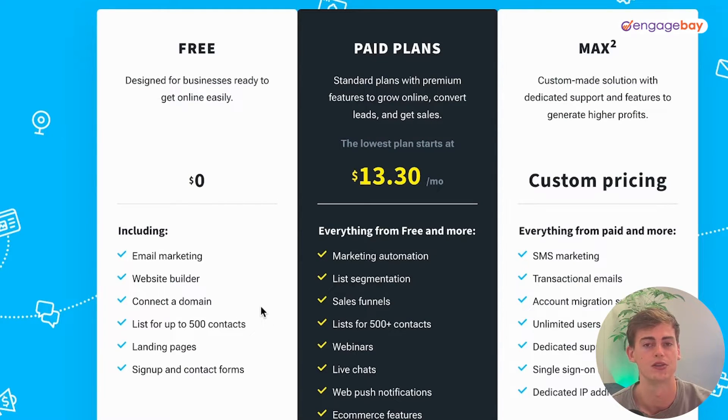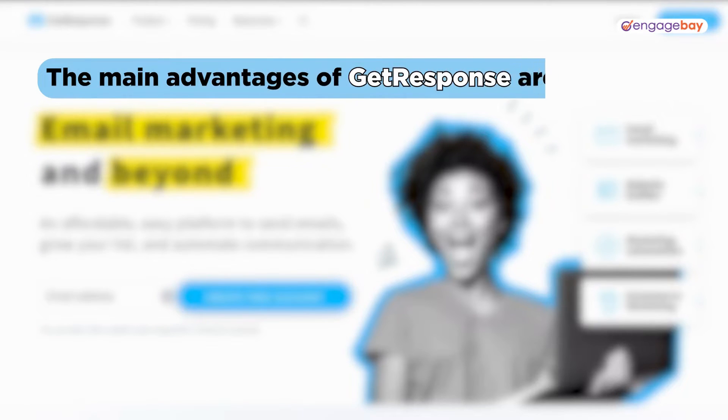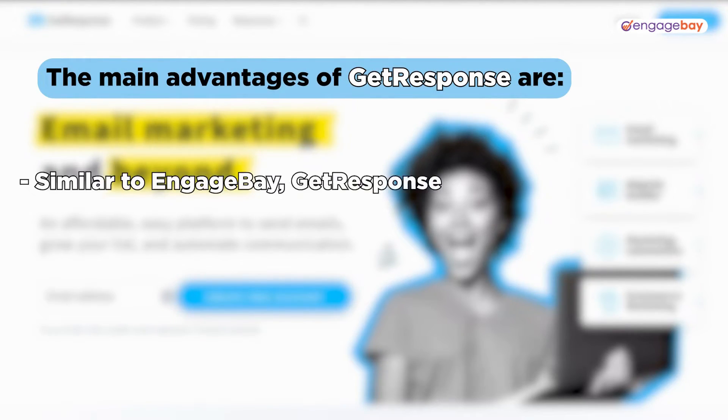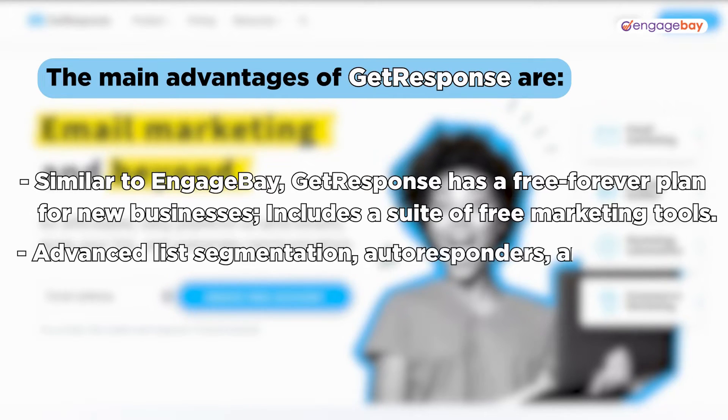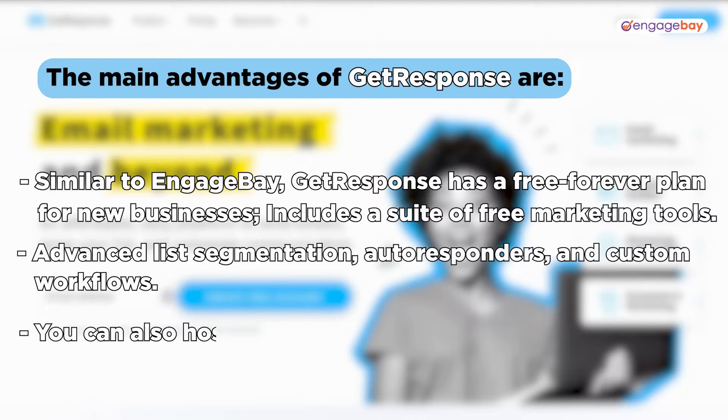You can also create sign-up and contact forms. The advantages of GetResponse include a free forever plan for new businesses with a suite of free marketing tools, advanced list segmentation, autoresponders and custom workflows, and the ability to host webinars.